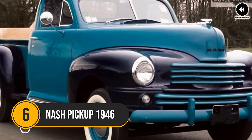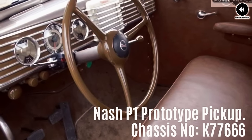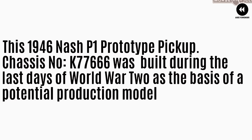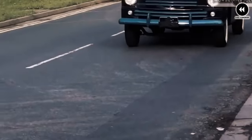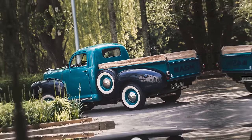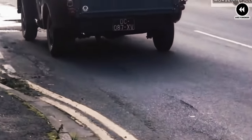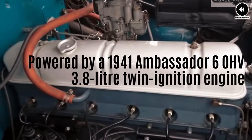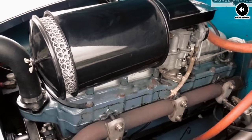Number 6: the Nash pickup of 1946 represents a unique and lesser-known entry into the post-war American truck market. Produced by Nash Motors, a company primarily known for its automobiles, this pickup truck aimed to offer a blend of practicality, reliability, and style to consumers in the immediate aftermath of World War II. One of its defining features was its distinctive design, which set it apart from competitors of the era.